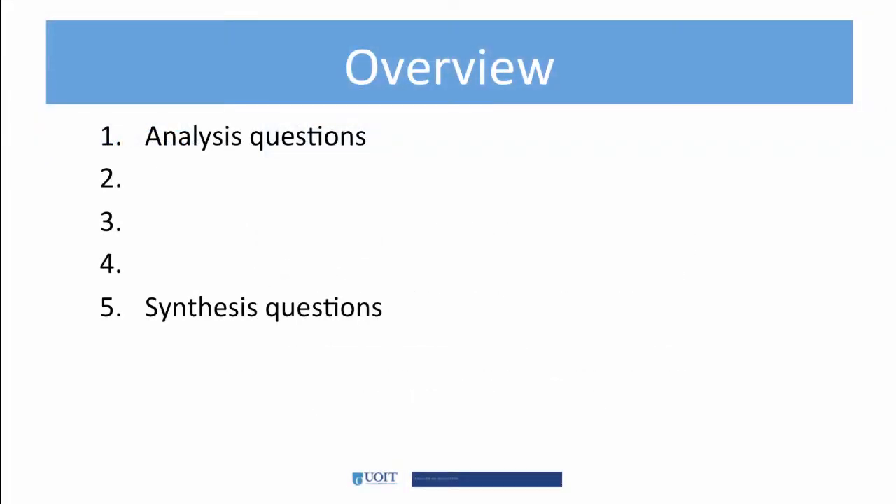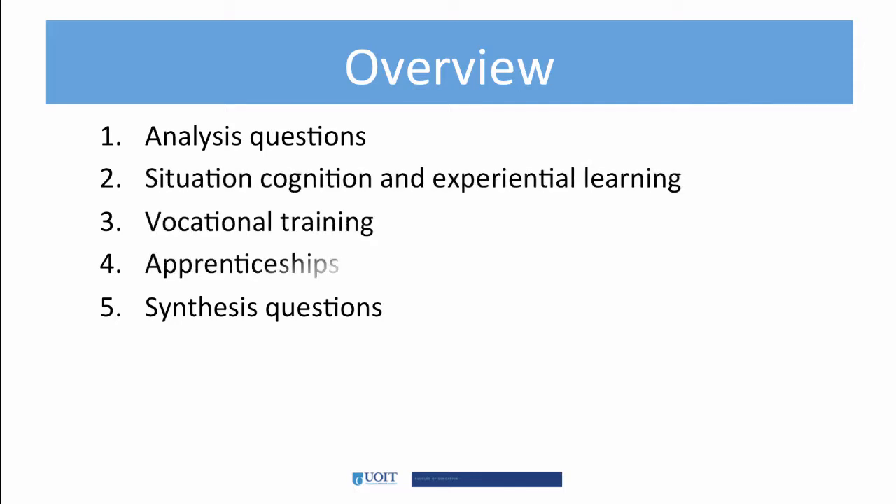The analysis questions will start us off and we'll finish with the census questions. In between, we'll look at situated cognition, vocational training, internship, and, of course, apprenticeships.